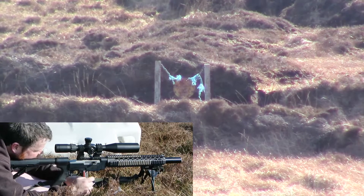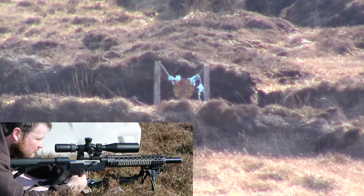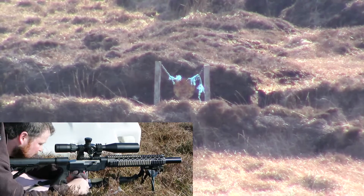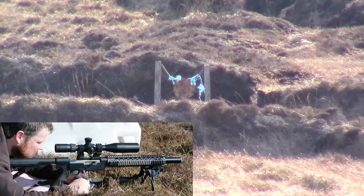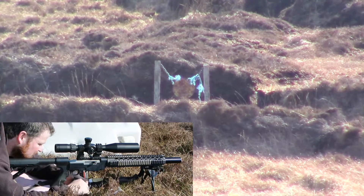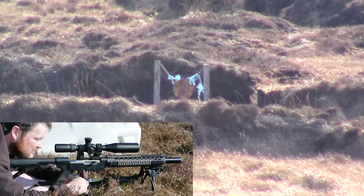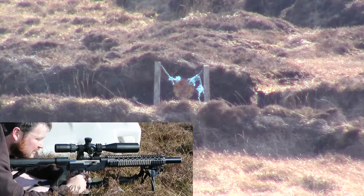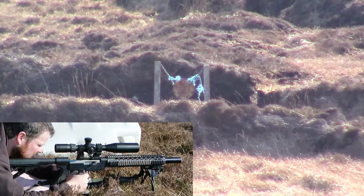Compared to the subsonic drop of 7.5 mil, it's only a 3.5 mil drop for the segmented CCIs traveling at 1,640 feet per second. These little guys are also devastating on vermin. And I'm pretty sure you can get these in a subsonic version as well, which I haven't had a chance to try out yet.